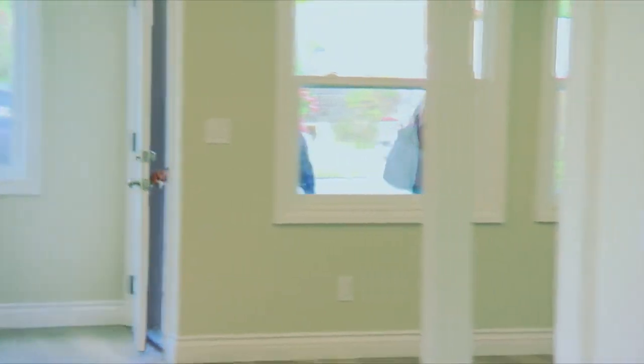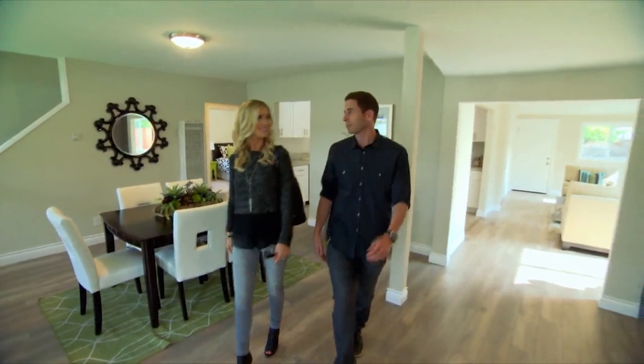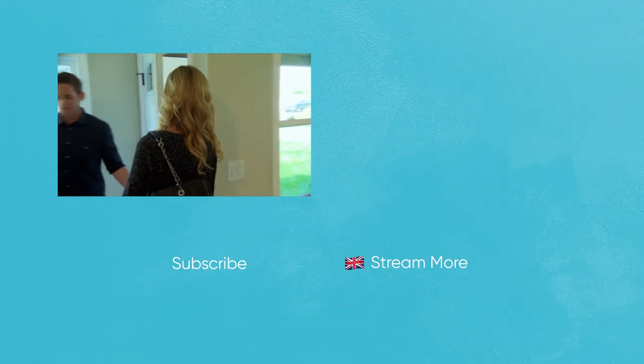Those could be our buyers — so many people through today. That went well. That was a lot of people. I think we're going to sell at full price. Someone actually told me they thought it was underpriced. That's so cool.